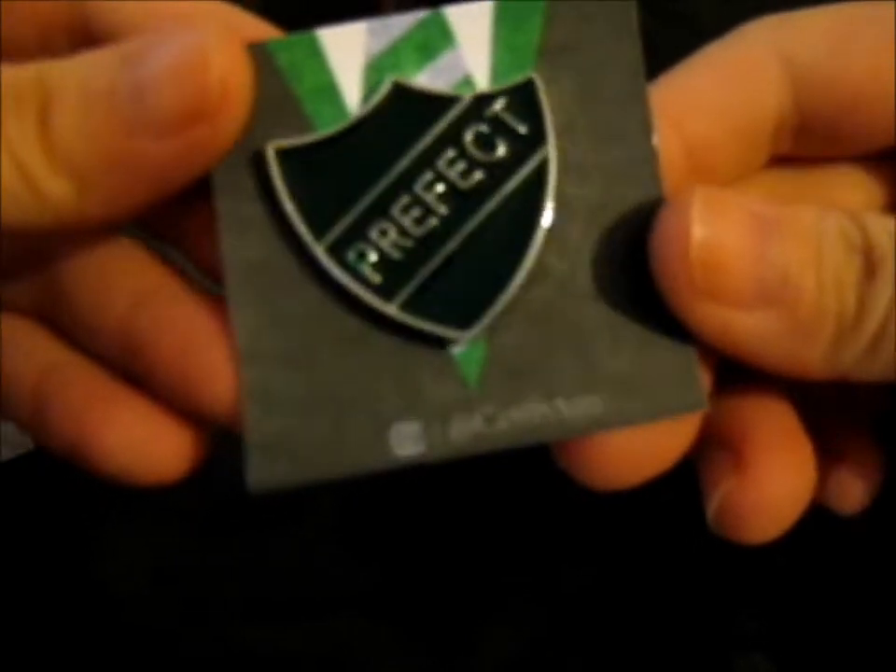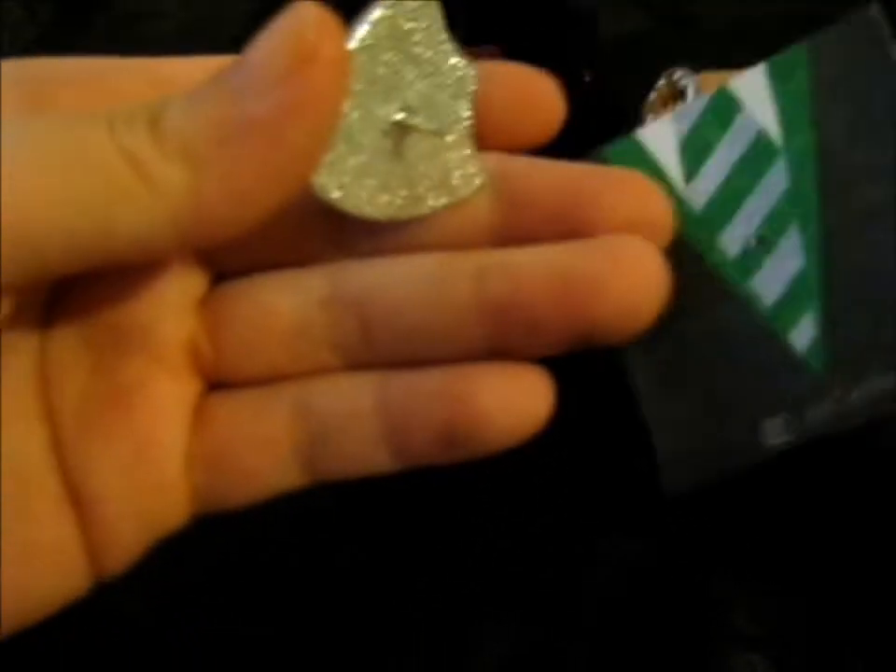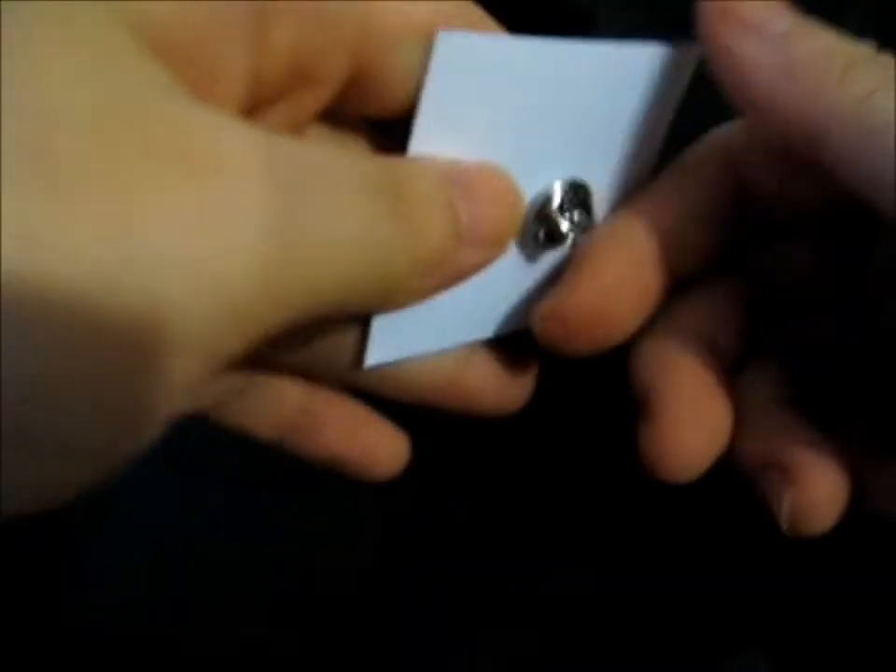It's a little Slytherin Prefect Badge — how cute is that! It's still so cute. There's a little metal butterfly clasp at the back.